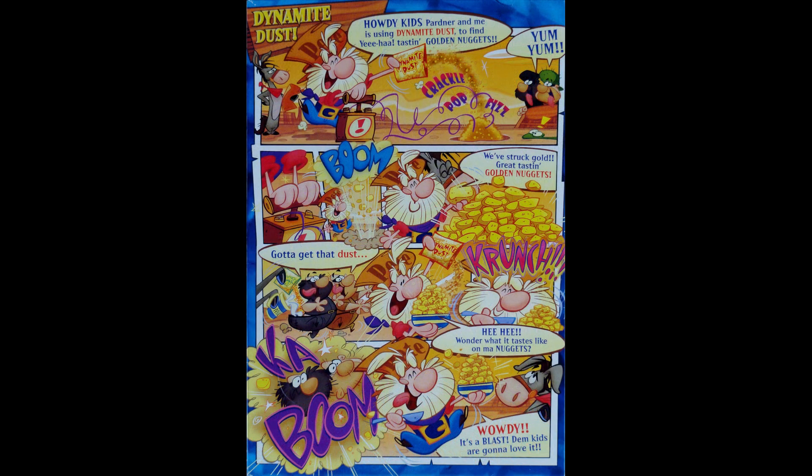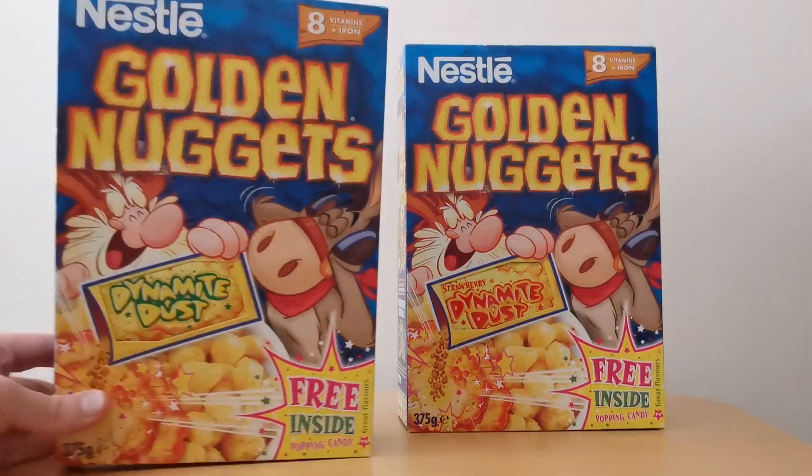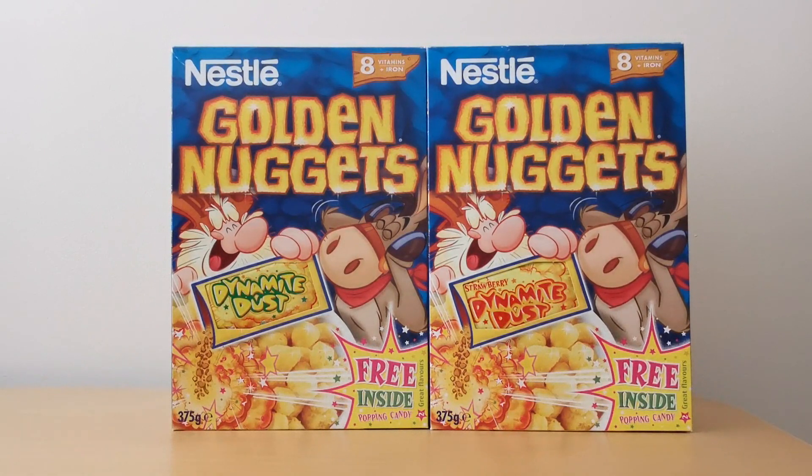On the back you've got this cartoon story about Pete using the dust and showing how you can actually use it on your Golden Nuggets. So that was the front of the strawberry packet. It also came, as you saw earlier, in banana — exactly the same, just a slightly different coloured bag of dynamite dust.